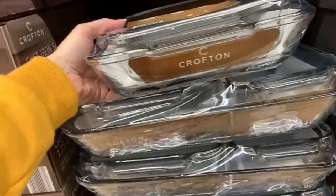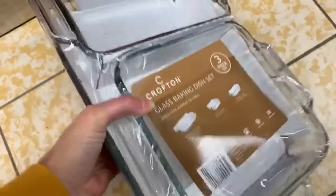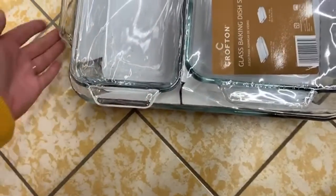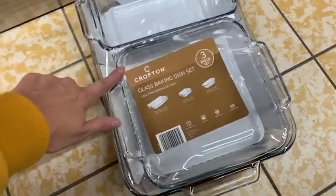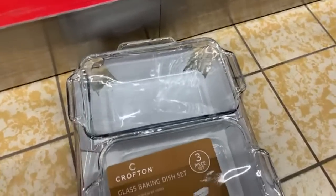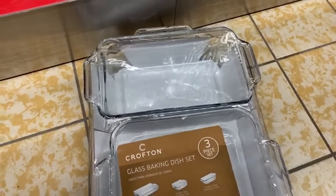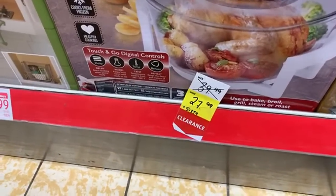The nice glass baking dish set — only $12.99. It's a very big, long casserole dish, one for bread or smaller items, an 8x8, a 10.3x14.5, and a 5x9. Wow, I'm so impressed. And this turbo convection oven is $27.99. I am so impressed.